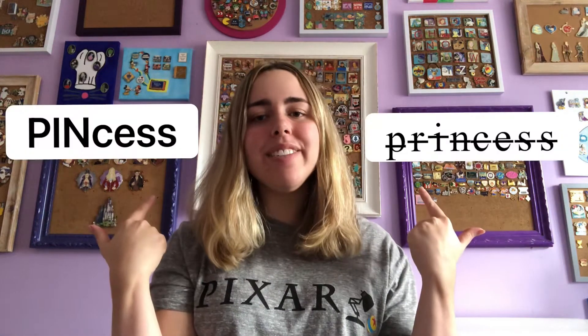Hello! I'm Pinsess Serena — not Princess Serena — and today I'm doing a pin tag that I've been tagged in over two and a half months ago. Pinsess Serena, not Princess Serena, we are tagging you! — by Laura and Ryan at disney.pin.love. I always wanted to do that.